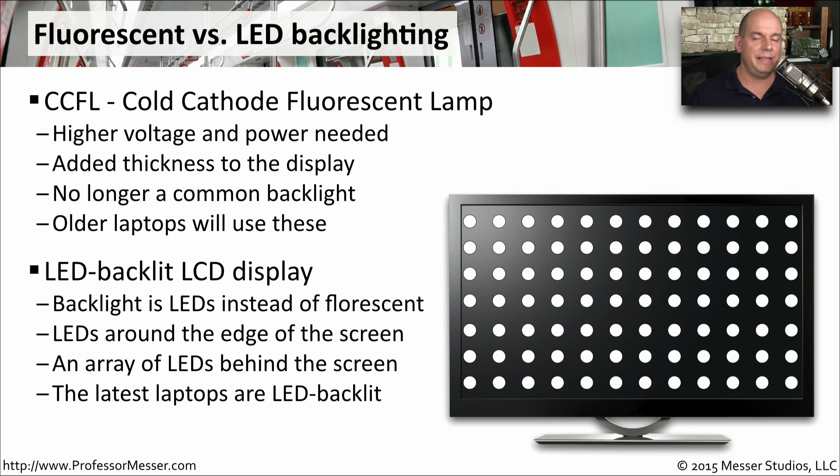Today we use LED backlit LCD displays. You may sometimes see this written as an LED display, but what that really means is that there is an LED backlight on this LCD display. This type of display usually puts LEDs either around the edge of the screen, or there might be an array of LEDs that will brighten or darken even in different areas of the screen, depending on what you're looking at. Most new laptops today are going to be LED backlit.